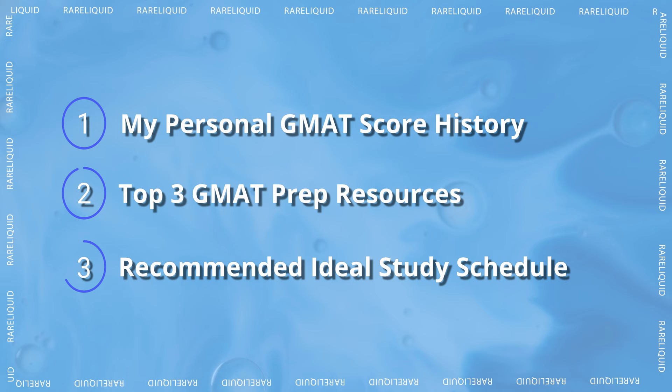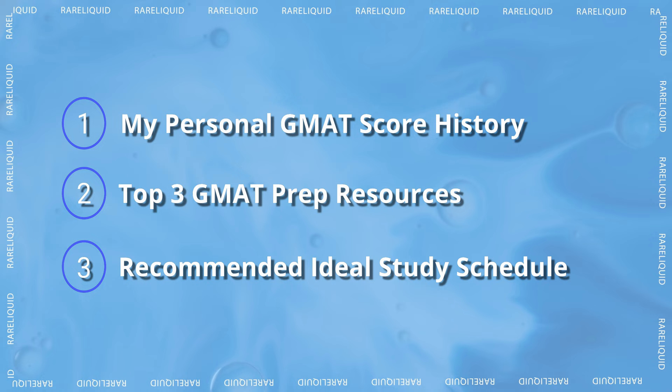Jumping into today's agenda: I'll first be sharing my personal GMAT score history, I'll then go over the three resources I recommend using, and lastly I'll recommend an ideal study schedule.